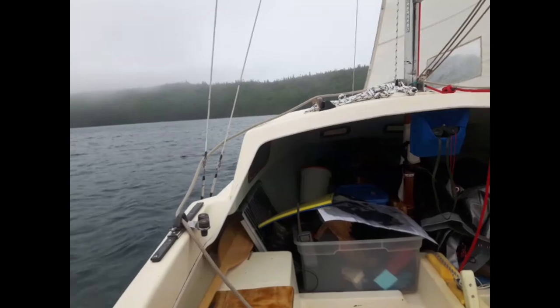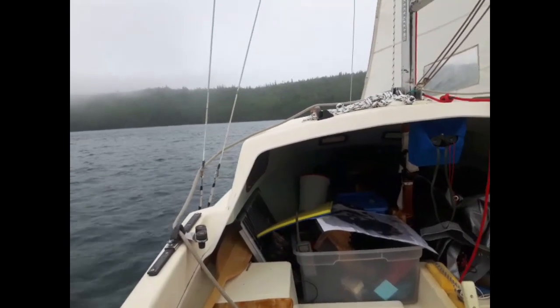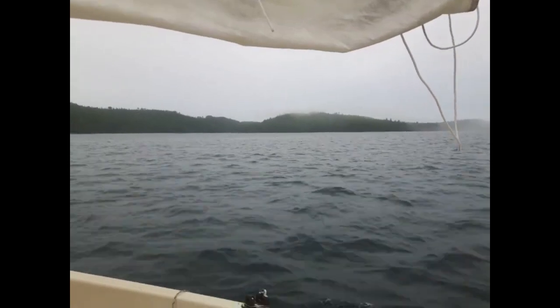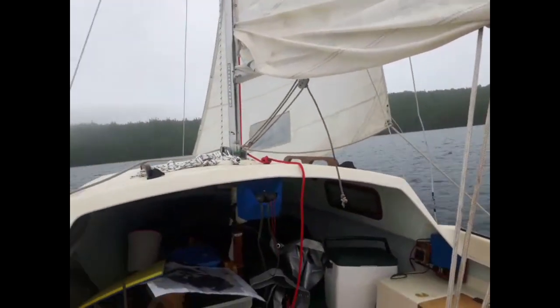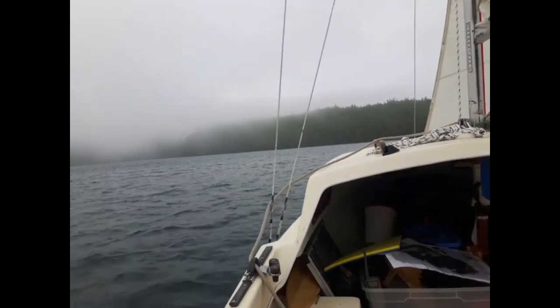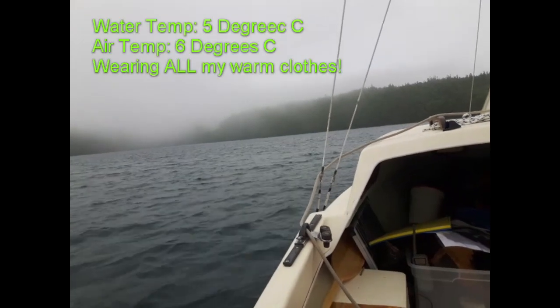I've just slowly been working my way upwind, and the fog has really rolled in. You would hardly think that this is mid to late July. The water is 5 degrees. The air — even though the rest of Southern Ontario is having a heat wave right now — is being cooled by this 5 degree water.